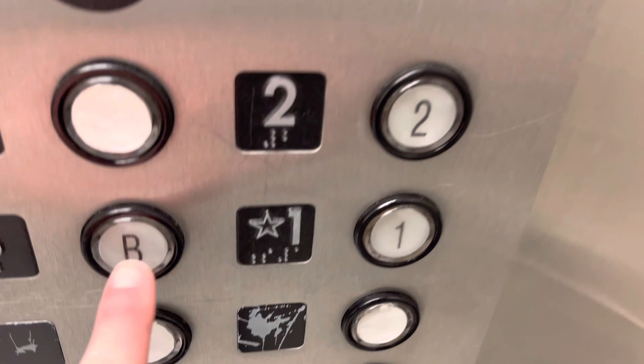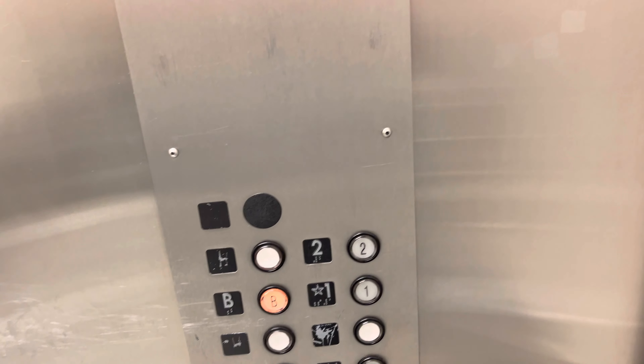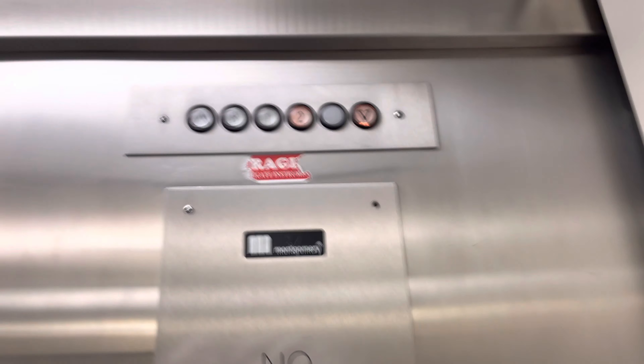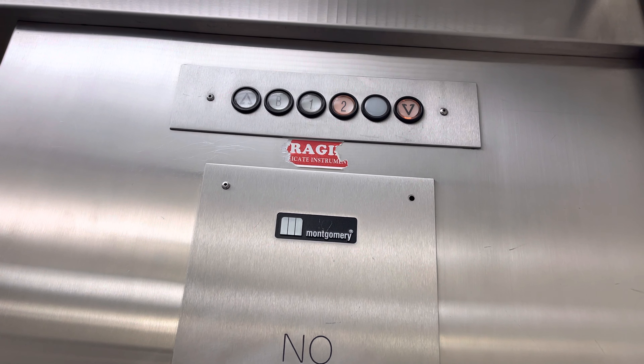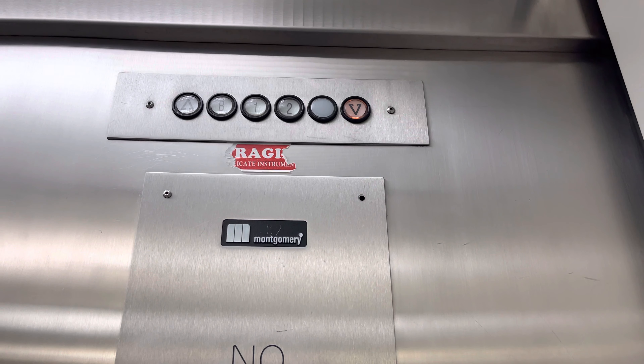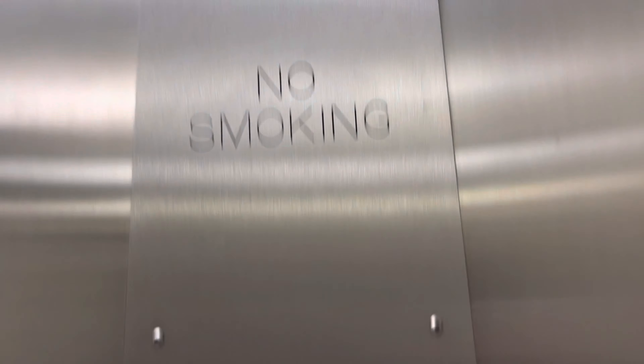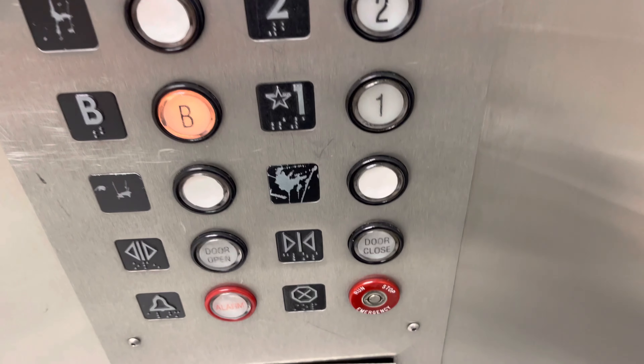Here it is. Basement. Looks the same as the other service elevators. For the basement, there's an 88-point phone.